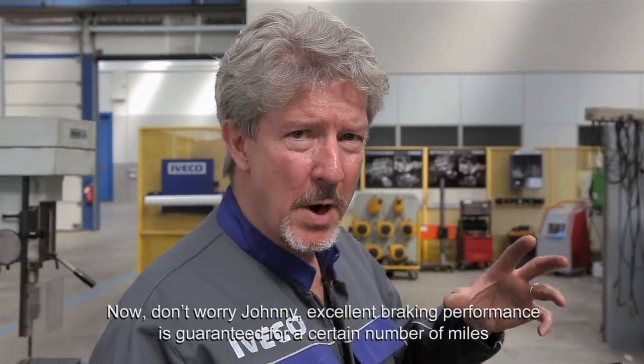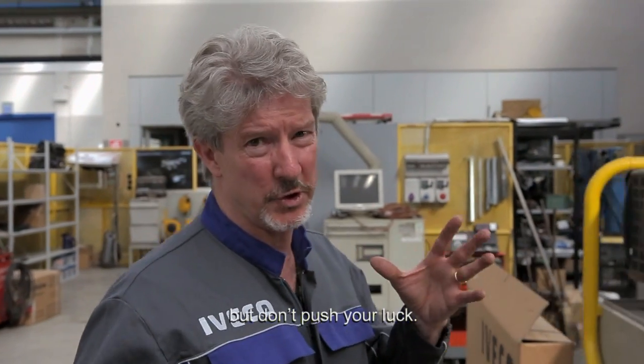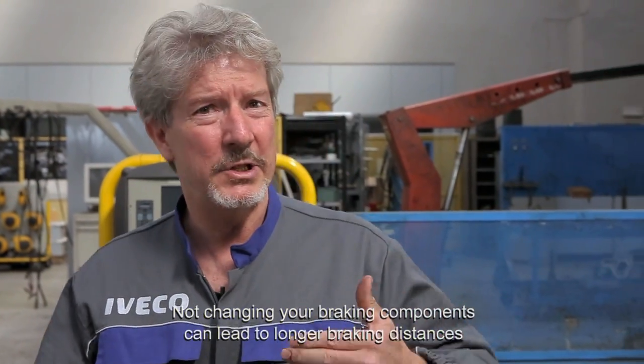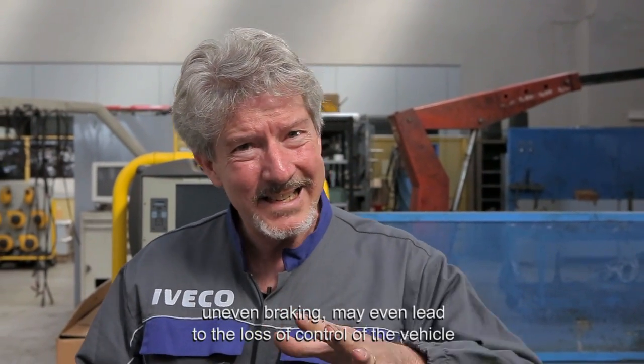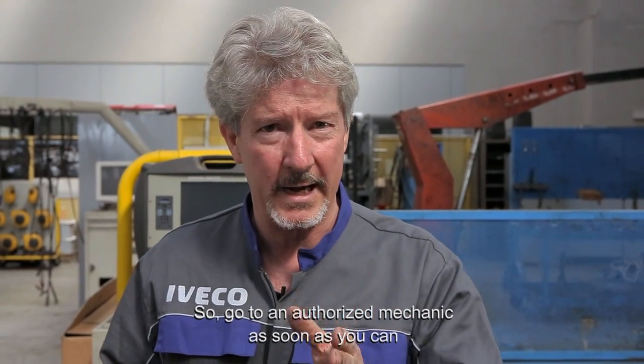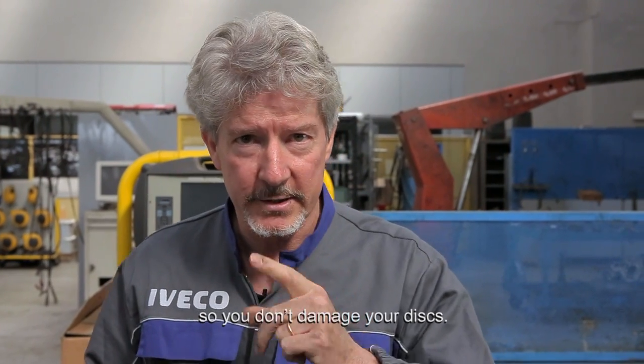Don't worry Johnny. Excellent braking performance is guaranteed for a certain number of miles, but don't push your luck. Not changing your braking components can lead to longer braking distances. Uneven braking may even lead to the loss of control of the vehicle. So go to an authorised mechanic as soon as you can, so you don't damage your discs.